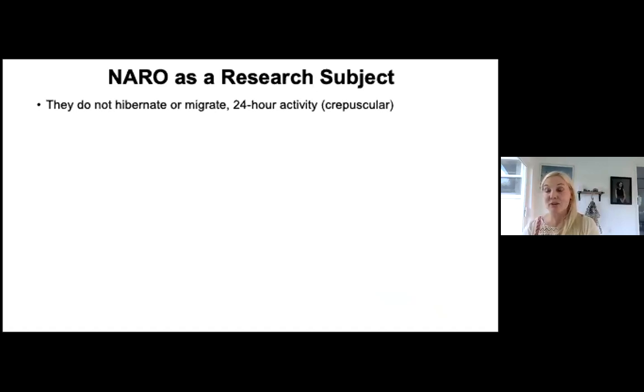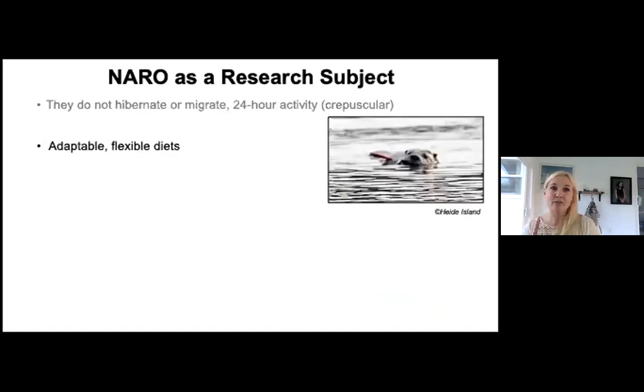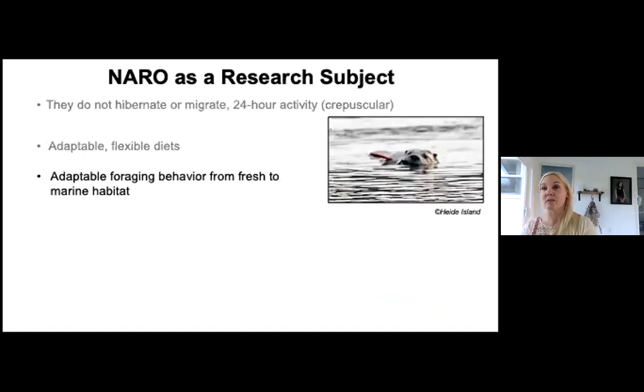Right as the sun is emerging or setting is your best chance to see otters, although during mating season in May you have a pretty good chance of seeing them throughout the day. They also have remarkably adaptable, flexible diets and foraging behavior, moving from fresh to marine habitat within minutes. The Admiral Cove otters in Coupeville, for example, have fresh water and Admiralty Bay within just 60 meters of each other.